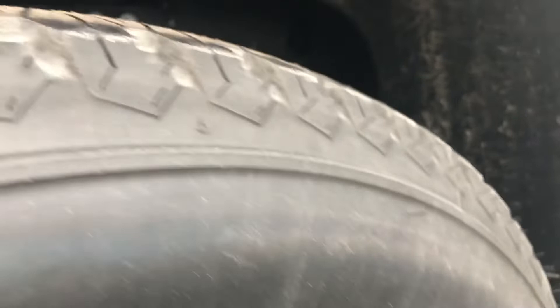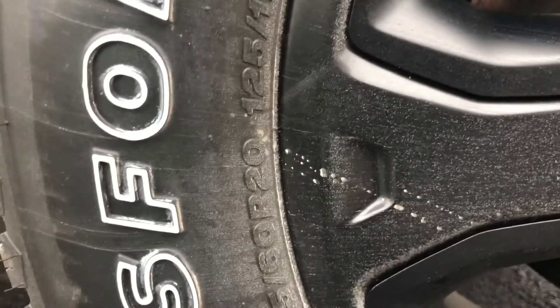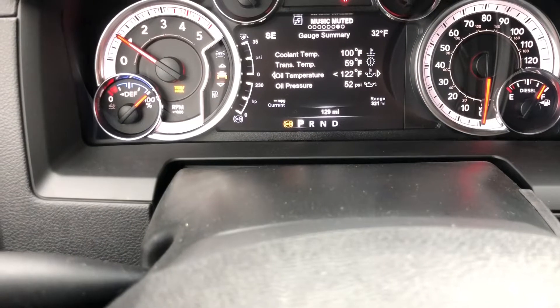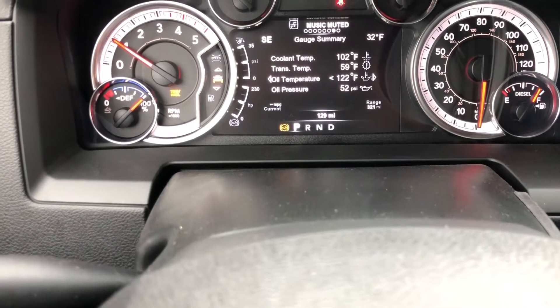Firestones — you can see they still have the nubbies on them, so they really are pretty much brand new. Firestone Transforce LT 285/60 R20. Okay, so you can see 129 miles now on the truck.